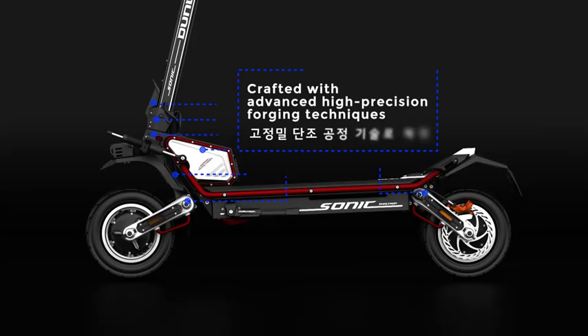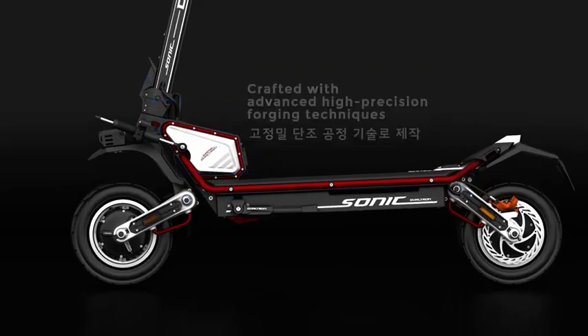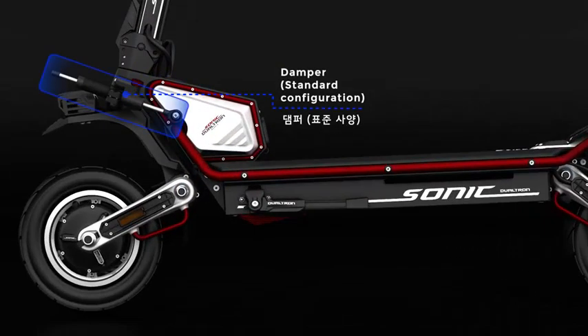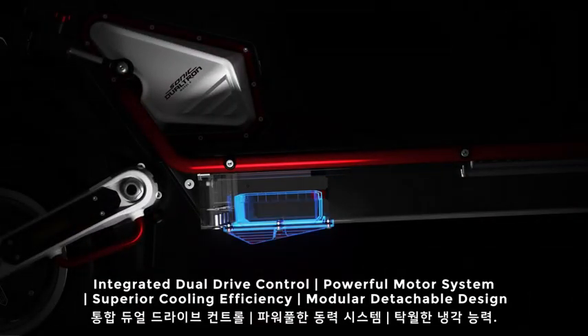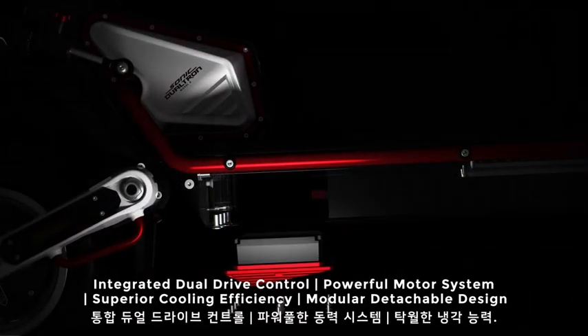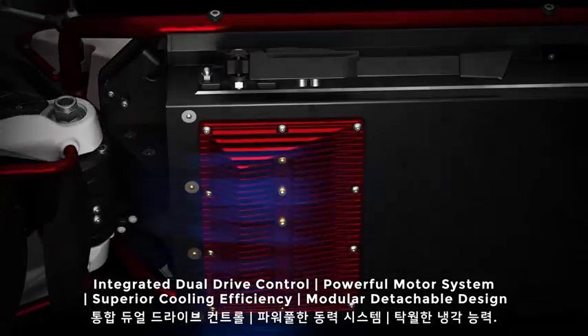Crafted with advanced high-precision forging techniques. Damper in standard configuration. Integrated dual-drive control, powerful motor system, superior cooling efficiency, and modular detachable design.